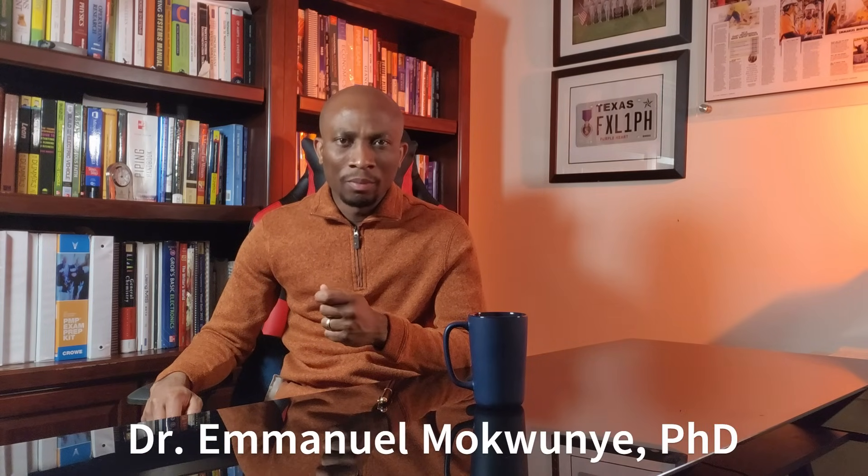Hi there, I'm Dr. Emmanuel Mokunyeh, and you're welcome to another episode of Consumption to Production Nigeria. Today, we'll be talking about the production of caustic soda, also known as sodium hydroxide.